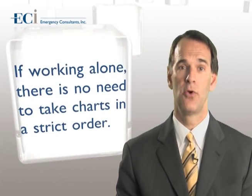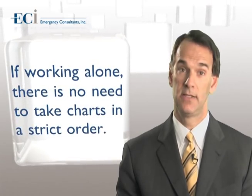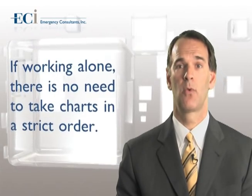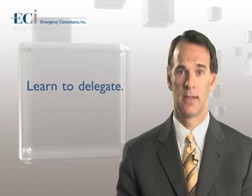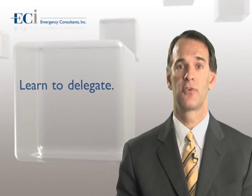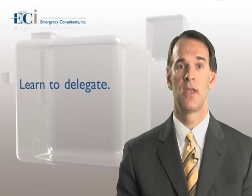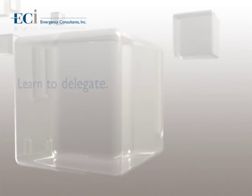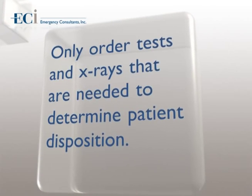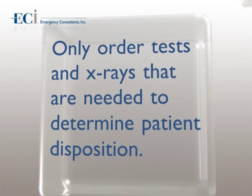If working alone, there is no need to take charts in a strict order. Sometimes it is easier to see a lower-acuity patient first, and then move on to more time-consuming workups. Learn to delegate. Protocols can help improve efficiency. Having well-developed protocols for such things as wound repair or asthma nebulizer treatments can help improve throughput time. Only order tests and x-rays that are needed to determine patient disposition. Do not order a test if it will not change the outcome of what you are doing.